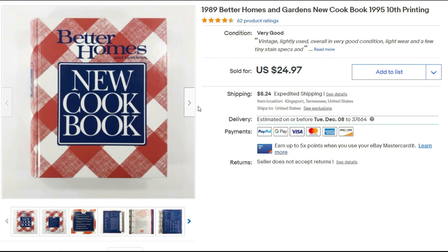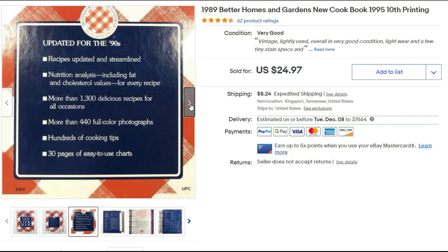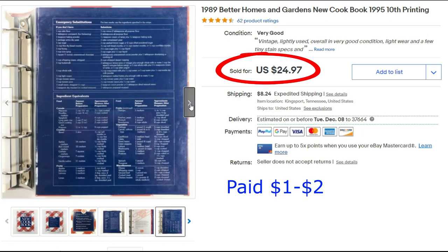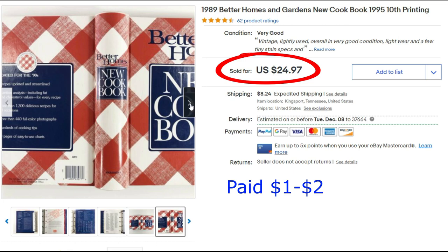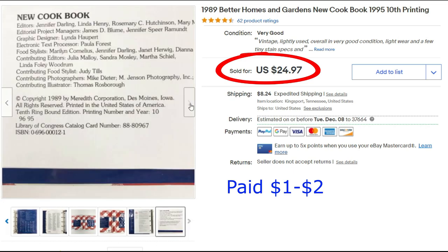Cookbooks can sell, and Better Homes and Gardens does sell well. This is a 1995 10th printing and I sold it for the full asking price of $24.97 plus shipping. I've been sending books priority mail versus media mail because it's just taking way too long right now. I'm not doing media mail — it just takes too long.